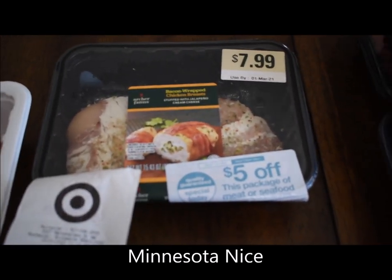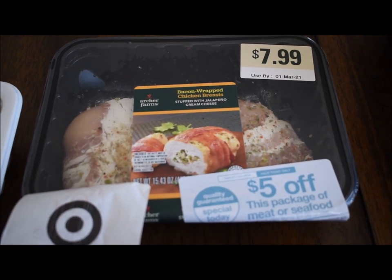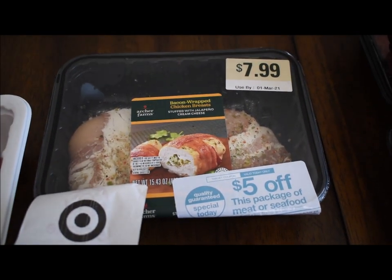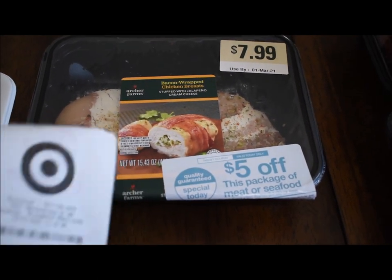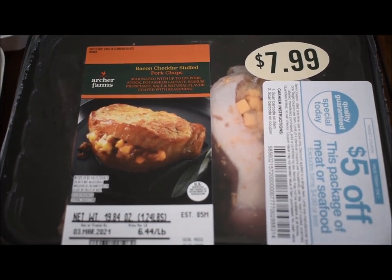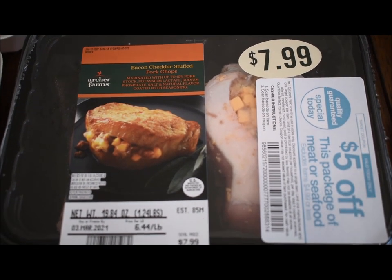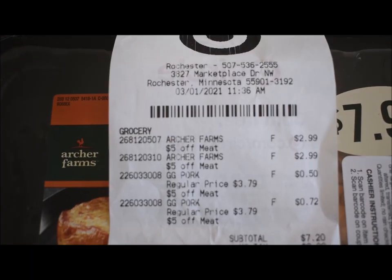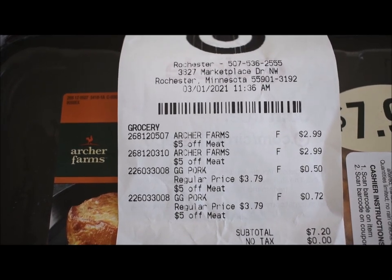Deal number two: bacon-wrapped chicken breast stuffed with jalapeño cream cheese. I mean, yum. That was $7.99, with $5 off, so I got it for $2.99. Package number two was bacon cheddar stuffed pork chops, also $2.99 — regularly $7.99. Those four packages of meat cost me $7.20.